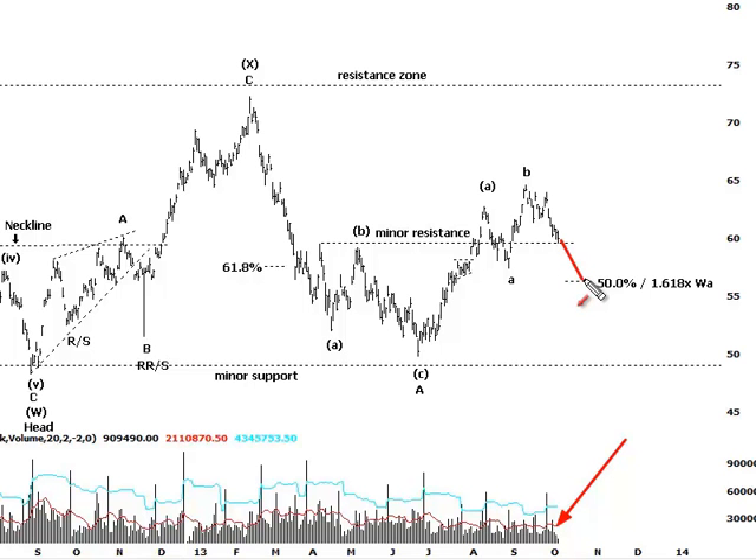If this trend continues — low volume down into this $56 region — then we start to see volume increase and some nice high closes, that will certainly be a big confidence booster in regard to seeing a decent movement up toward this next zone of resistance.